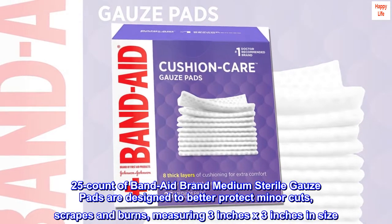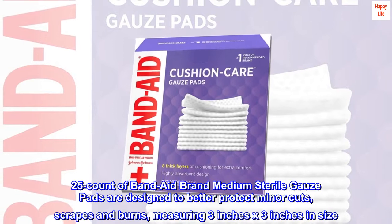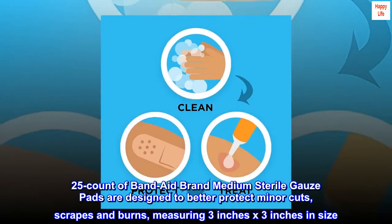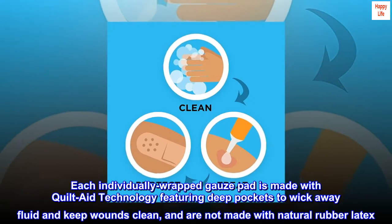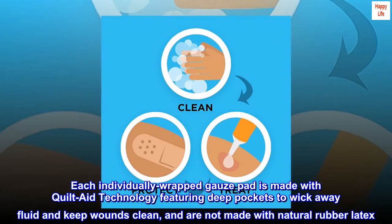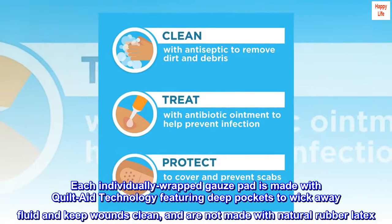25-count of Band-Aid brand medium sterile gauze pads are designed to better protect minor cuts, scrapes and burns, measuring 3 inches by 3 inches in size. Each individually wrapped gauze pad is made with quilt aid technology featuring deep pockets to wick away fluid and keep wounds clean, and are not made with natural rubber latex.